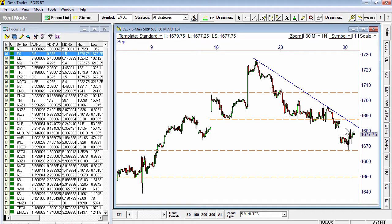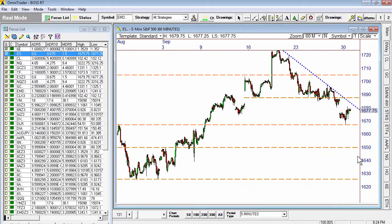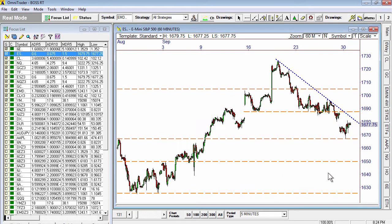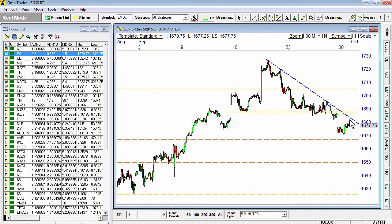and then get stuck and not be able to get past $1690? If that happens, that could be a lower high opportunity, and we could be looking at a test of $1650 ahead, which is the next major key level below. $1625 and $1650 are the key levels down below where price could be headed if we cannot get back above $1690.